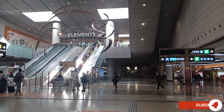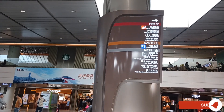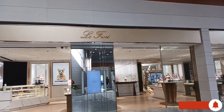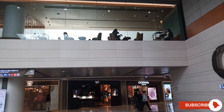We are now here at the Elements Shopping Mall. We have been here before going up to the ICC and Sky 100. I am going to show you around the Elements Shopping Mall. Today is March 2023 and this is the first day that we are free to not wear masks. It will be your choice if you still want to wear masks or not after 3 years of mandatory mask-wearing due to the pandemic.